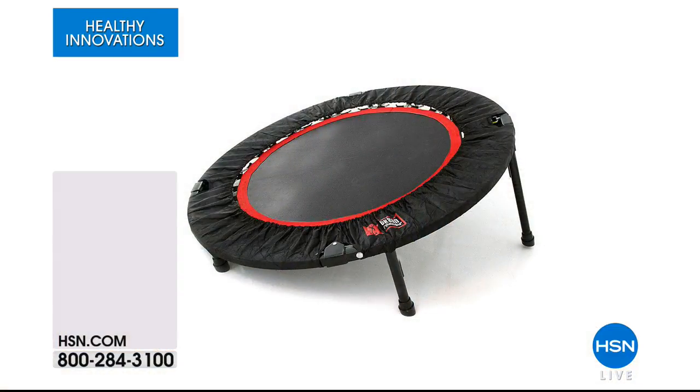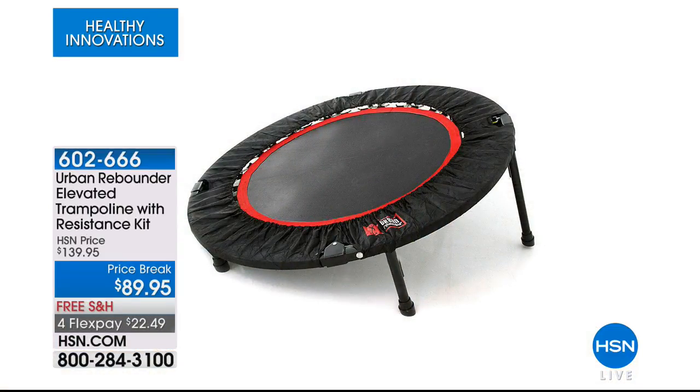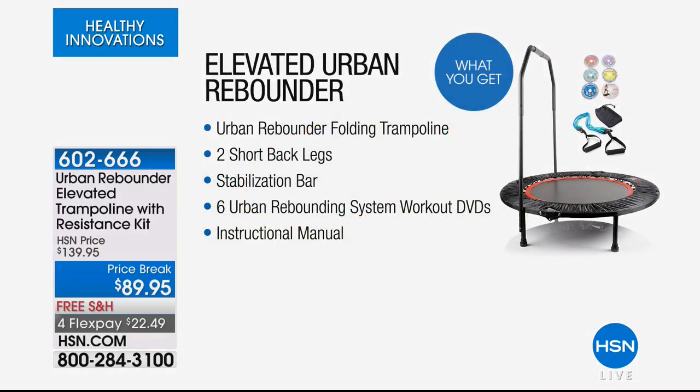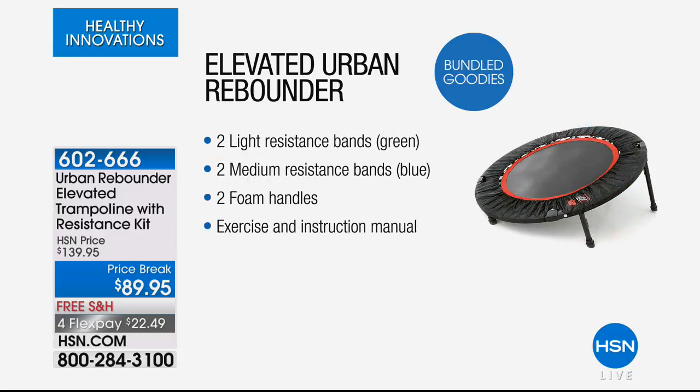Stay on the phone lines for that — we're talking all things healthy innovations. Let's talk about moving, about maybe getting on the rebounder. This is the lowest price I have ever seen for this configuration. We're giving you the folding trampoline, two short back legs for height variation, a stabilization bar, and six rebounding system workout DVDs so you never have to think about what to do next. We're also sending two light resistant bands, two medium resistant bands, foam handles — all coming up shortly at $22.49.